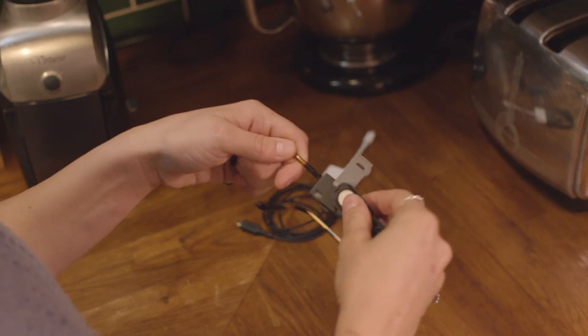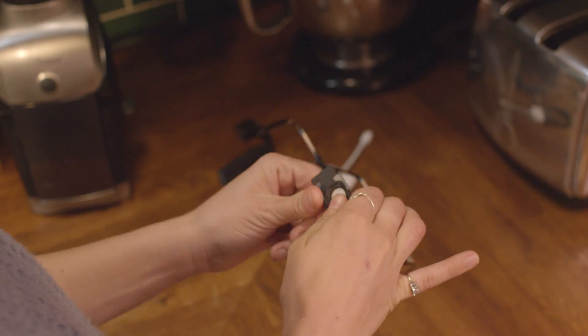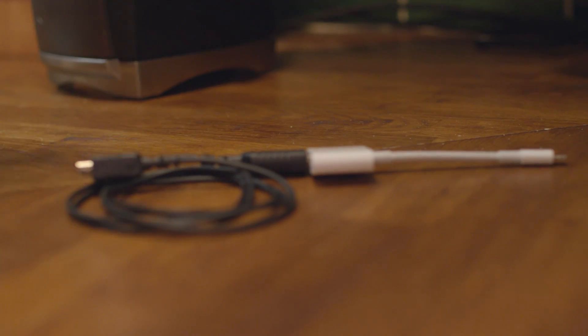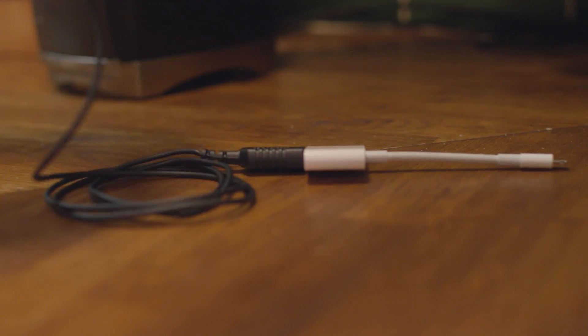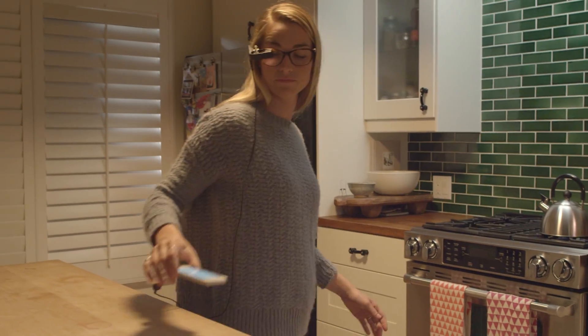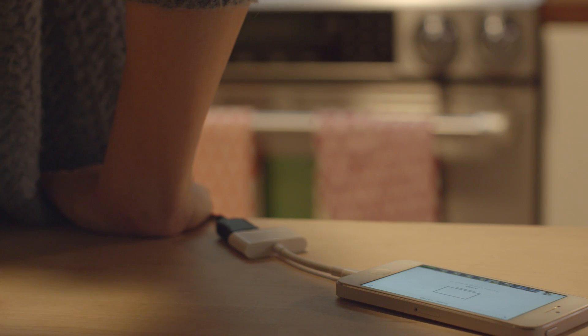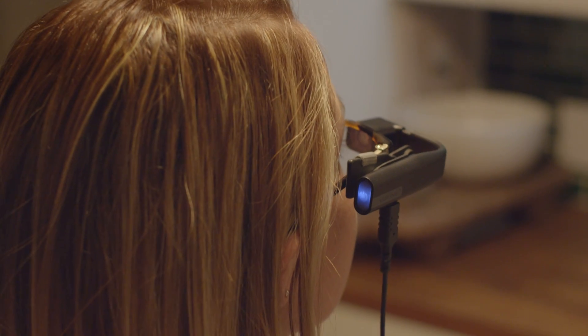As fantastic as our technology is — drones, smartphones, tablets — there are some inherent limitations to the devices in hand. With that, we at ViewFind saw an opportunity to enhance your interface with technology by both freeing your hands and offering a second screen experience. That is why we invented the ViewFind hands-free wearable display.